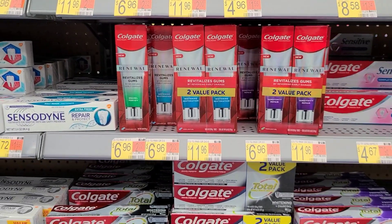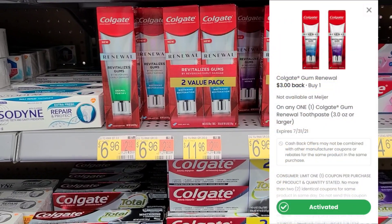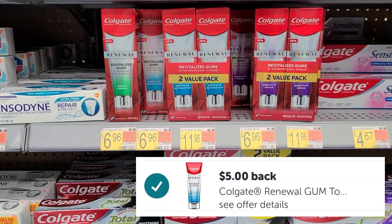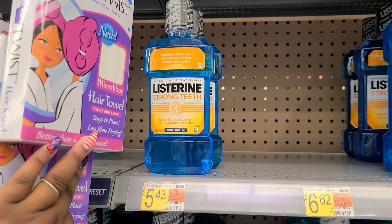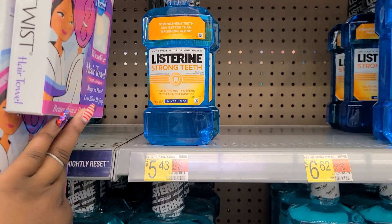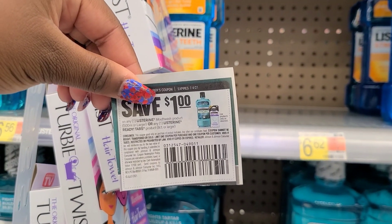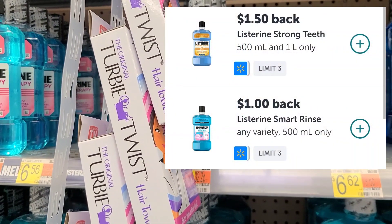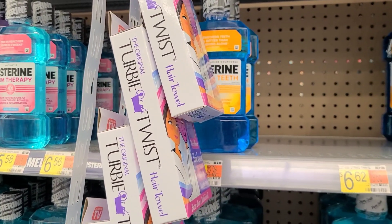Next we're going to pick up the Colgate Renewal Toothpaste, priced at $6.96. We'll submit to the Coupons.com app for $3 back, then submit to Ibotta for $5 back, making this free and a $1.04 moneymaker. This is a repeat deal, but I'm going to pick it up. The Listerine Strong Teeth 500ml is priced at $5.43. We're going to use a $1 off one insert coupon that's expiring tomorrow, then submit to Ibotta — there are two separate rebates attaching, one for $1 and one for $1.50 — making the final out-of-pocket cost $1.93 for one.